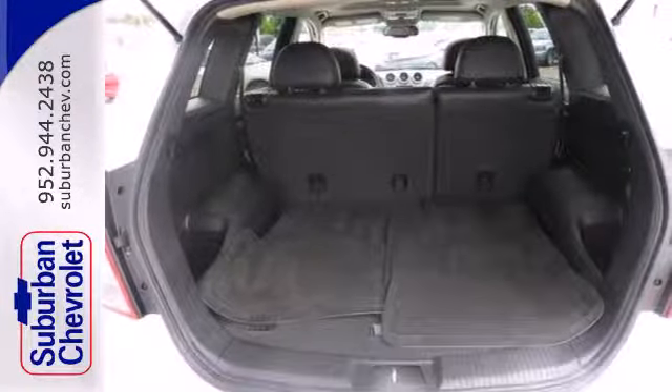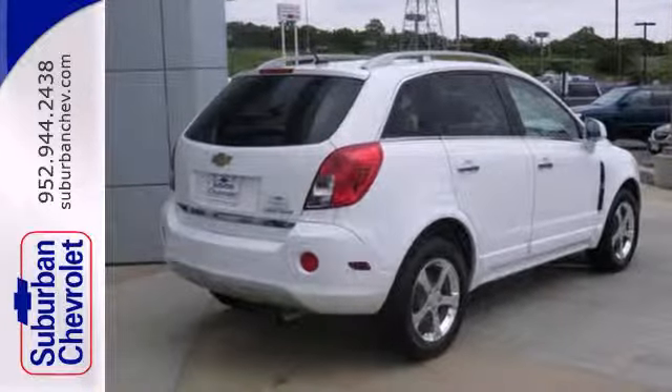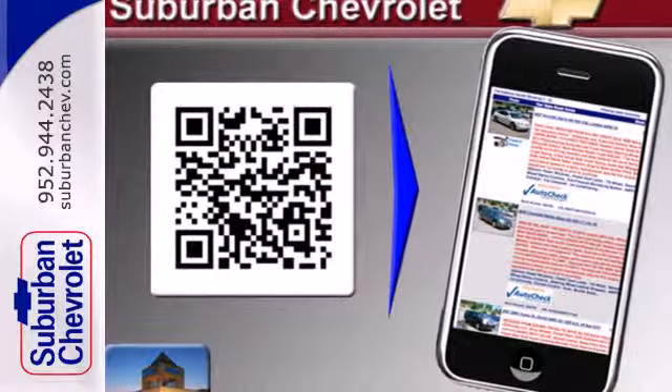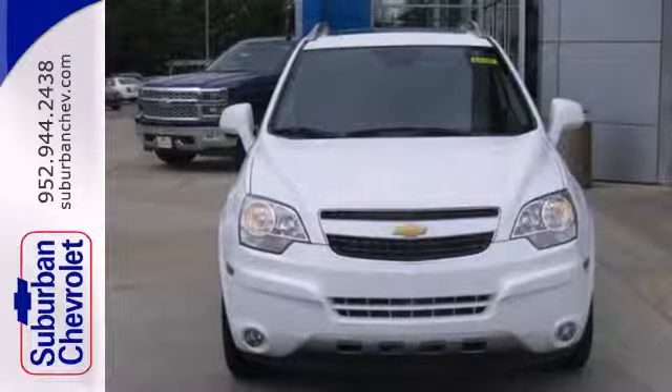It's ideal for the family with its luggage rack, keyless entry, and privacy glass. Convenience features are abundant as well, with cruise control, Bluetooth, and daytime running lights. It's the sporty Chevy that's designed to impress.